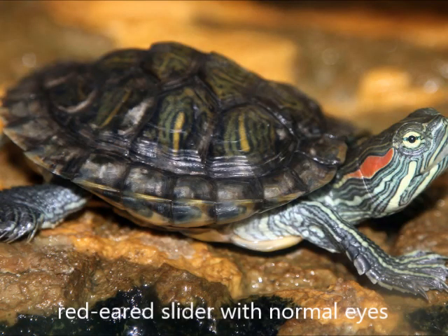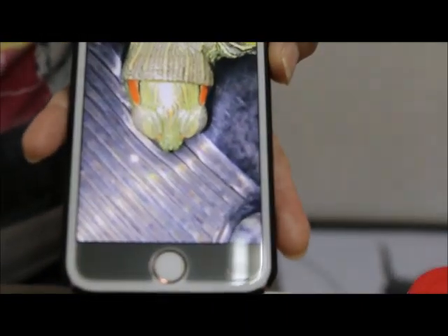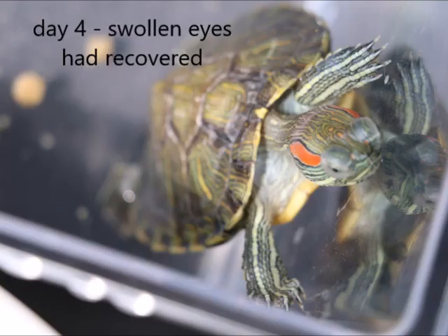This is an example of how a red-eared slider with swollen eyes should progress with treatment. On the first day, the eyes were very swollen and it was not eating at all. On the second day, the swollen eyes showed slight improvement but it was still not eating. On the third day, the eyes were much less swollen and the terrapin began eating pellets, with the pupils now visible. On the fourth day, the swollen eyes had recovered.